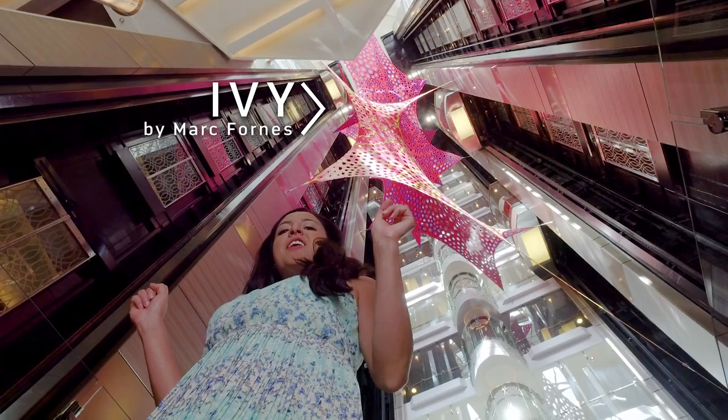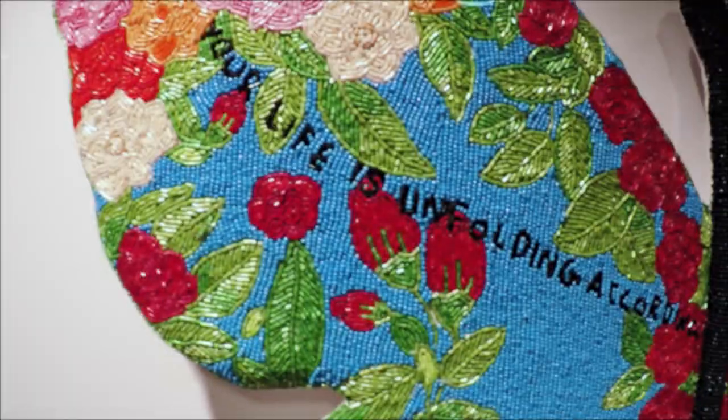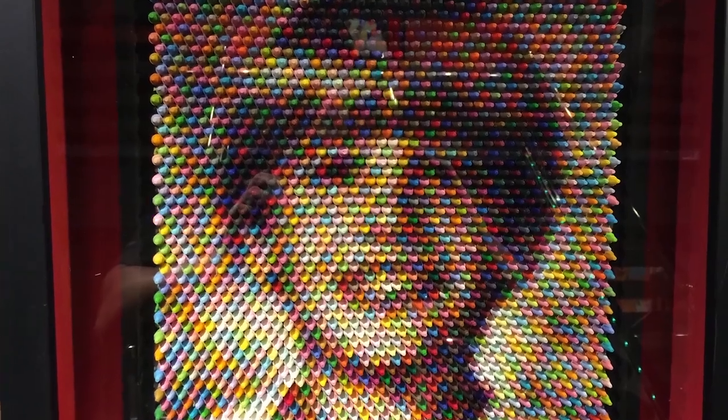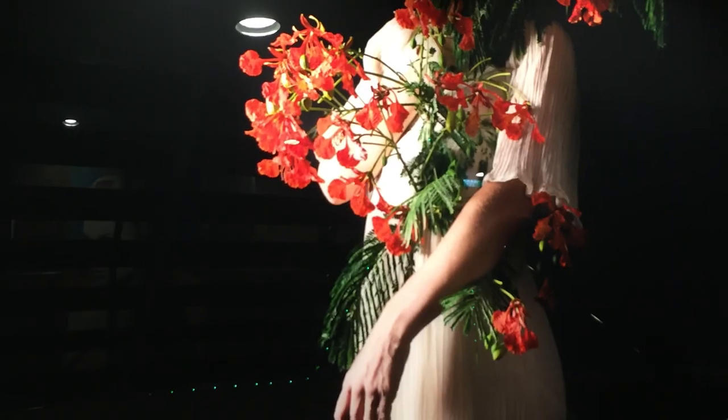Wait till you see this. This is the ivy, and this is the best way to look at it. You could be on board Harmony of the Seas seeing the art yourself — all you have to do for a chance to win is enter the code and click on the link.